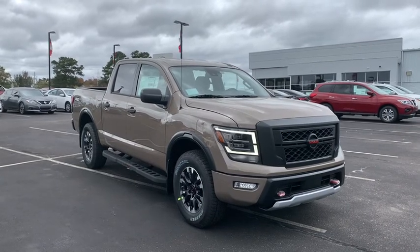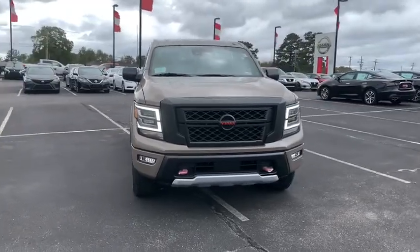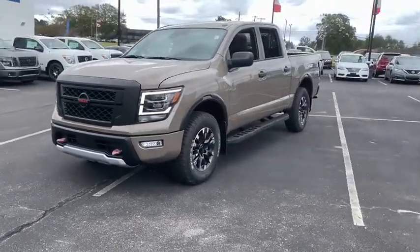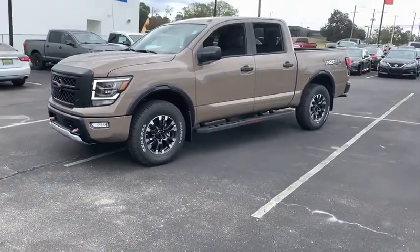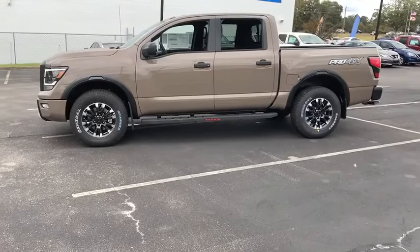Picture yourself in the 2021 Nissan Titan. Get the job done right with this mighty Titan. Full-size strength meshes with interior refinement and the latest tech to give you the edge in all your endeavors. The following are some of this vehicle's highlighted options.